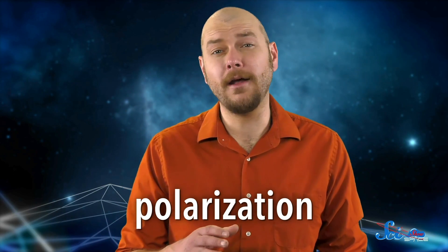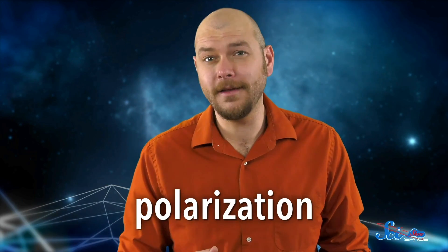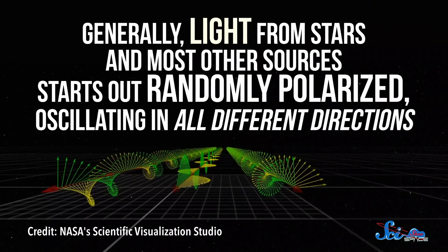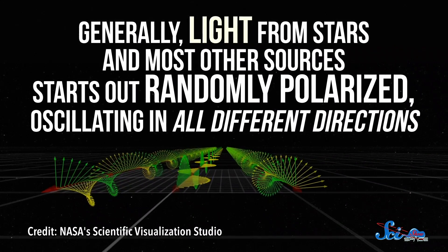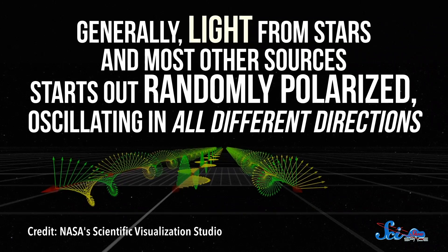Their second trick is investigating polarization, or how light waves wiggle, or oscillate, as they travel through space. Generally, light from stars and most other sources starts out randomly polarized, oscillating in all different directions.